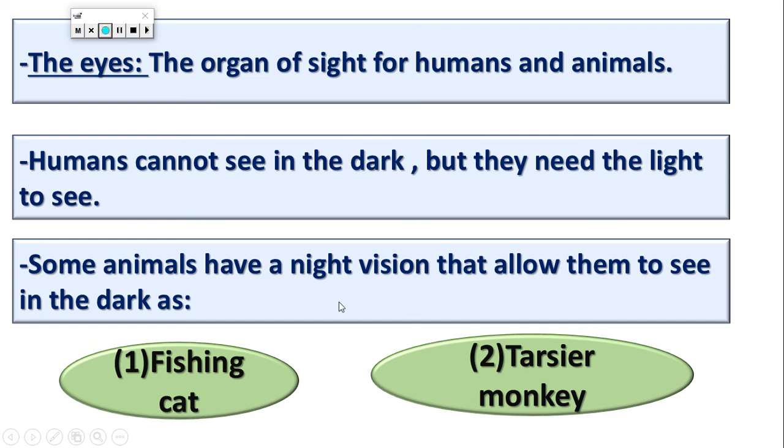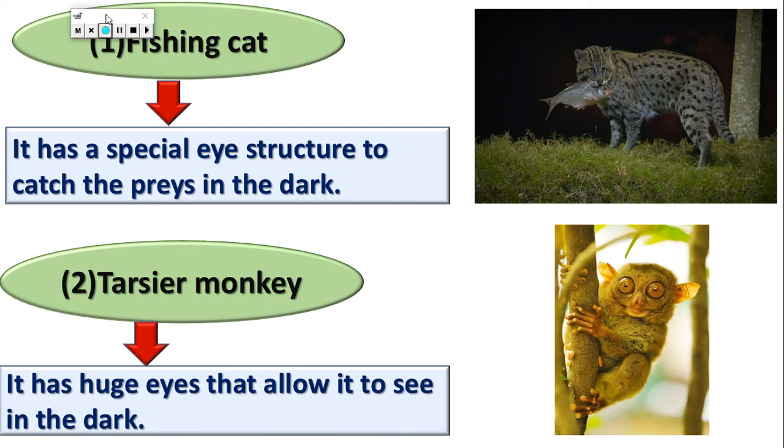The fishing cat has a special eye structure to catch prey in the dark. It has a special eye with a special structure inside it that allows it to use a small amount of light to see in the dark and hunt in the dark.